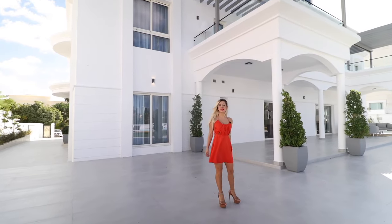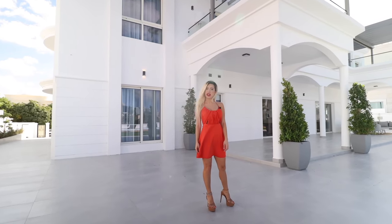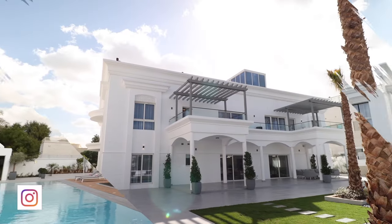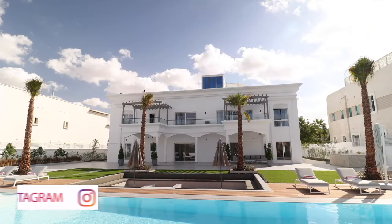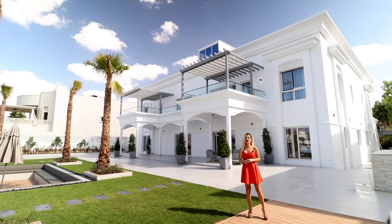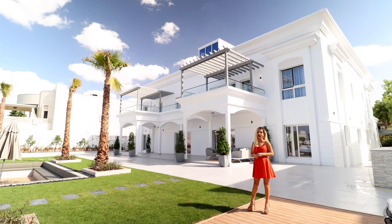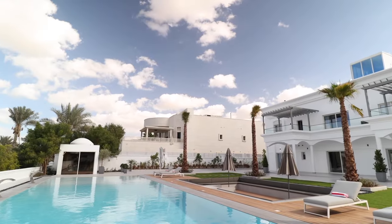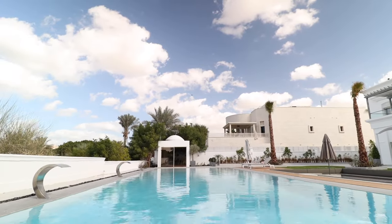Hello, welcome to my channel. Today I will show you a luxury mansion for your Dubai vacations in Emirates Hills. Stay tuned — we are going to tour this gorgeous mansion right behind me, located in Emirates Hills. This is a beautiful neighborhood and the mansion comes with 24-hour resort-like services.